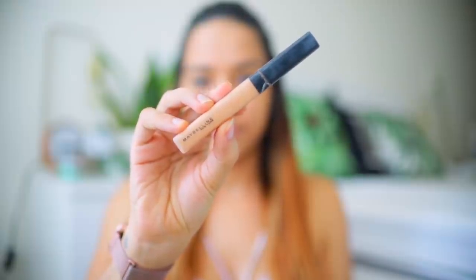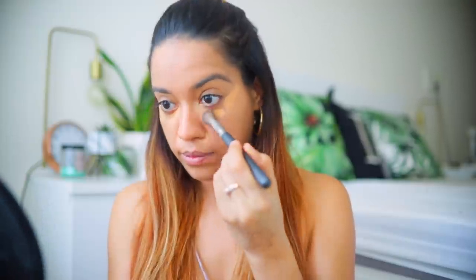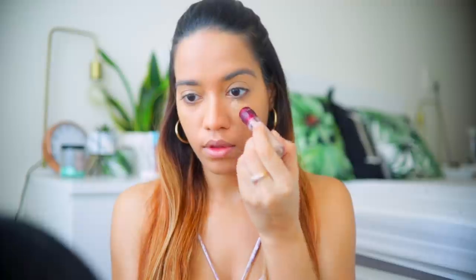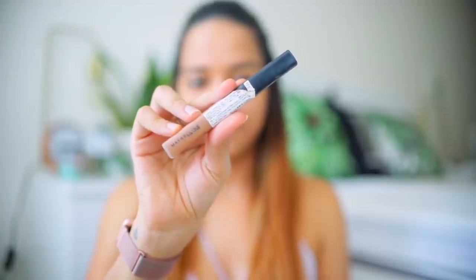Next we're going to use concealer. I'm using the Maybelline Fit Me Concealer in the shade Honey — it's very close to my skin tone, so I'll use that underneath my eyes and wherever I need extra coverage. Then I'm going to use the Instant Age Rewind in the shade Medium, which is slightly light for me, to highlight. I'm taking all of the concealer upwards — underneath my eyes, upwards from my lips, on my jawline, and a little on my forehead. Then I blend it using an angled brush, the MAC 272 brush.